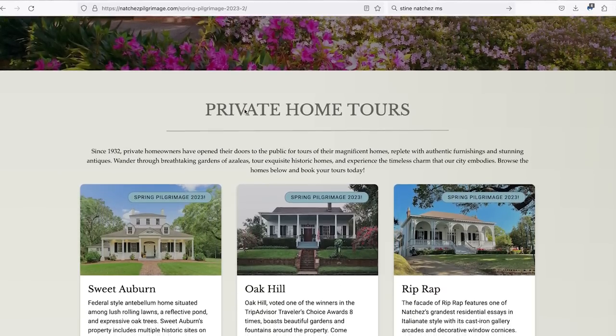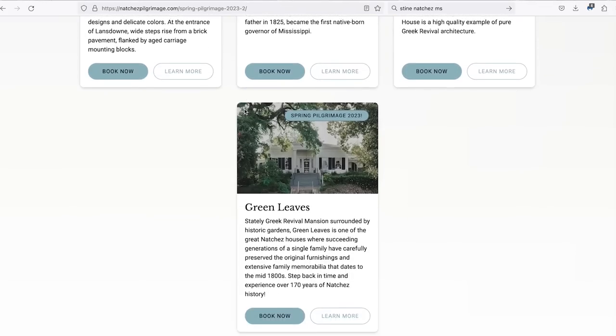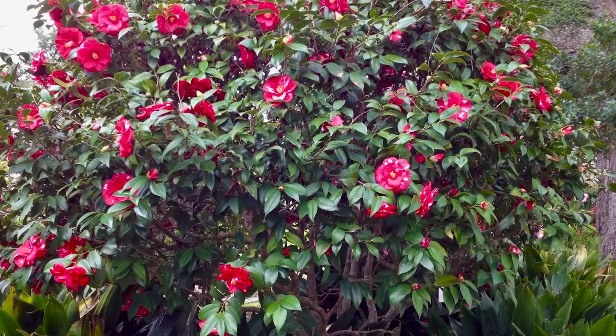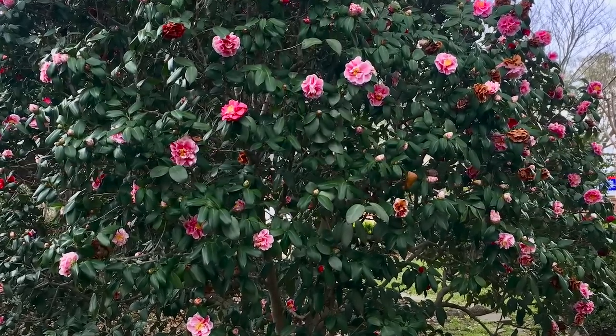We'll tell those stories when you come to see us during Spring Pilgrimage, March 11th through April 11th — you can find information and buy tickets at natchezpilgrimage.com. We have a bullet hole over the door, letters relating to Grandfather Koontz's relationship with the Confederacy, and items from when he took his children to school in Europe. We also have wonderful horticultural history: my grandfather had a fondness for camellias and planted over 200 varieties in the yard starting in the 1920s, and many of them still exist.